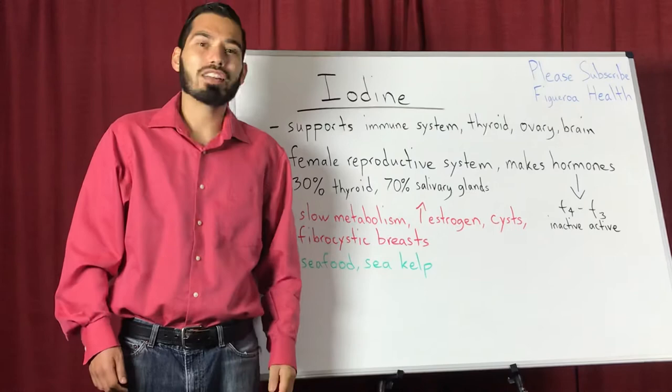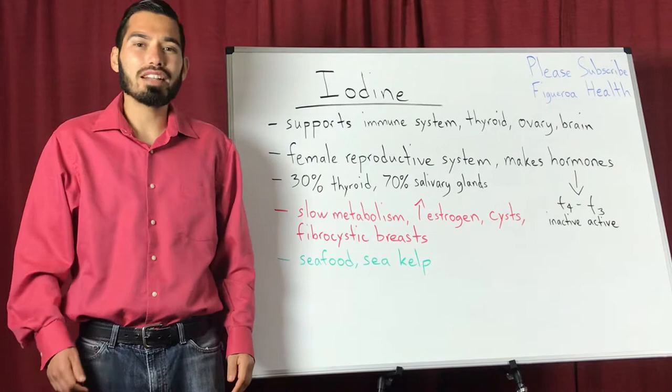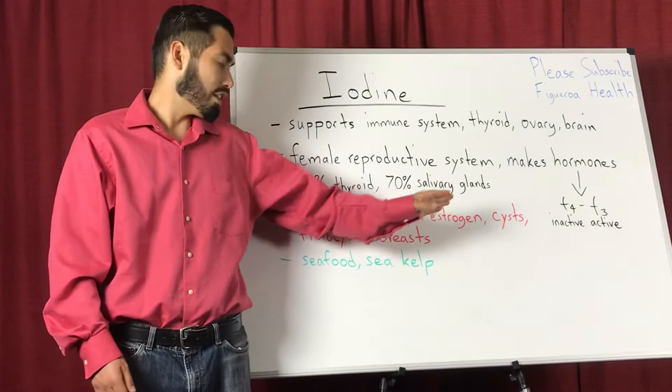If you are iodine deficient, it could mean that you have a slow metabolism, high amounts of estrogen, cysts, fibrocystic breasts, or any type of reproductive issue.